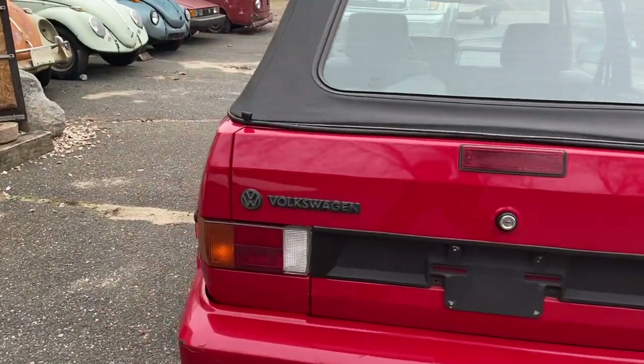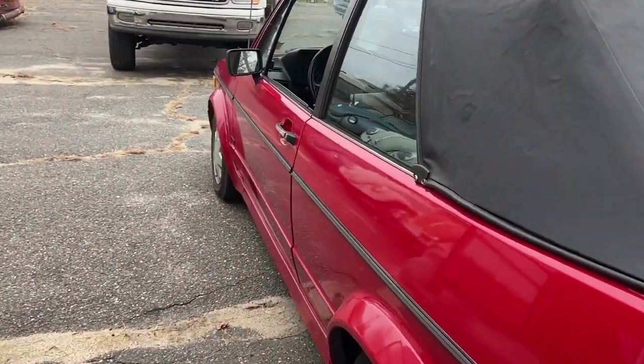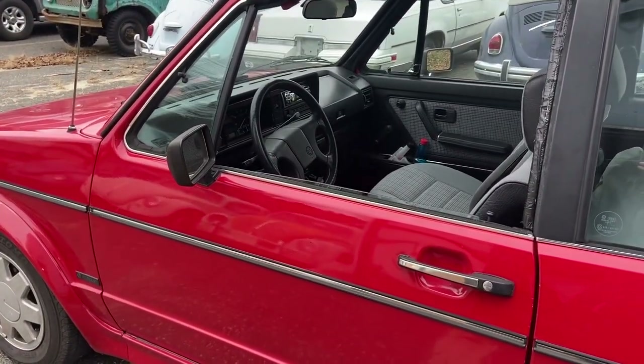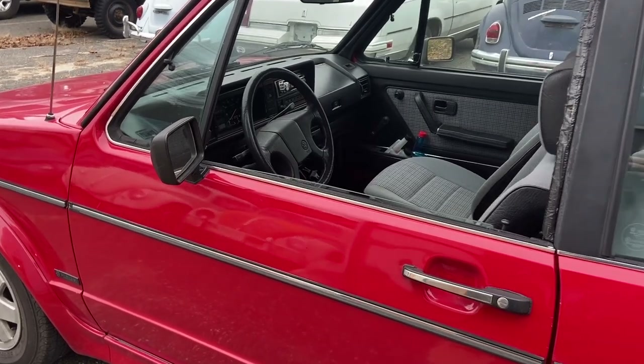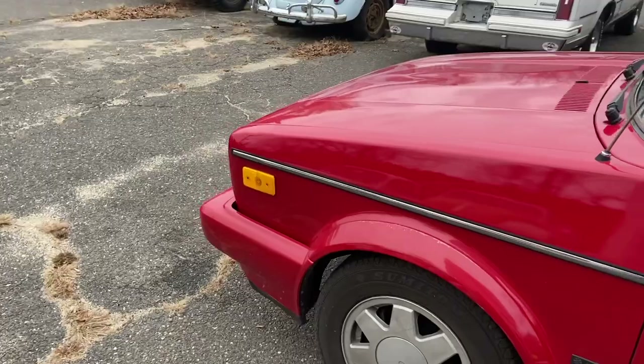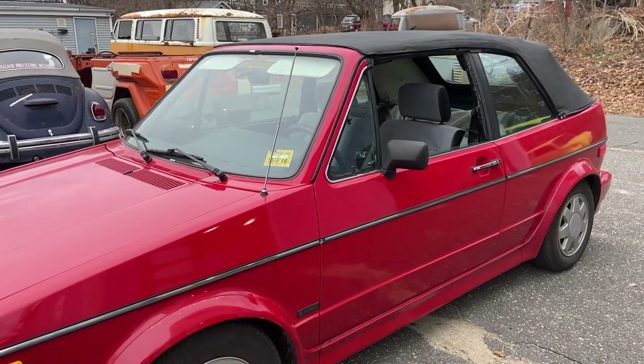I took it for a little drive around the parking lot here. I don't call that a first drive — I call that just making sure it actually moves right. The clutch is always on the floor. It's on or off. That needs to be addressed, like, ASAP.